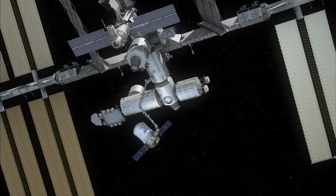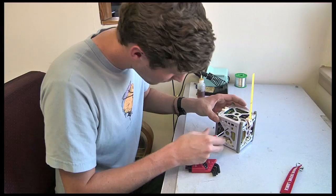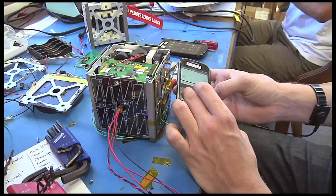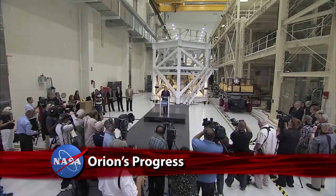Cygnus is designed to deliver supplies and science experiments to the International Space Station under NASA's Commercial Orbital Transportation Services, or COTS, program. On this test flight, Antares also delivered to orbit a trio of phone-sat nanosatellites, designed and built at Ames Research Center to showcase the ability to launch and deliver to space low-cost, easy-to-build satellites.